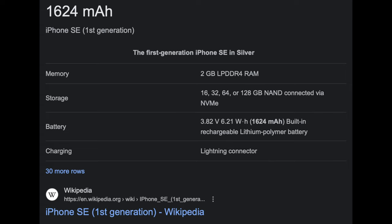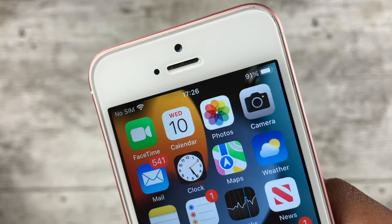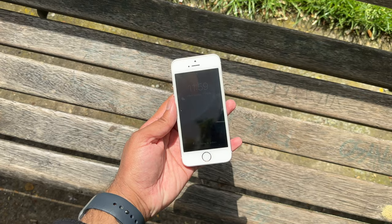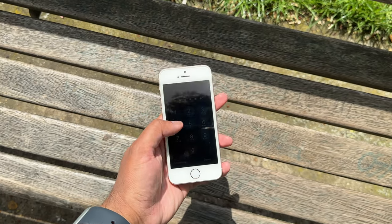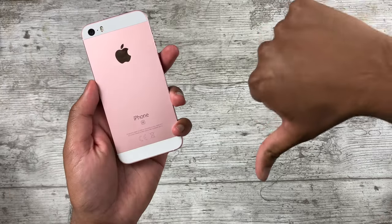Now we get to the big issue with the SE that plagued it at launch and is much worse now after years of use: battery life. Being a tiny device means a pretty small battery — the iPhone 5 and 5S were never known for great battery life. Testing the cameras for just five minutes caused the battery to drop 10 to 15 percent. I needed a power bank to use cameras for any extended period. The same goes for gaming, and even scrolling on Twitter drains the battery super fast. When the battery runs low, the phone also lags and overheats.